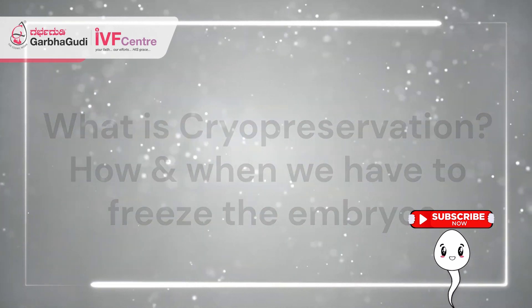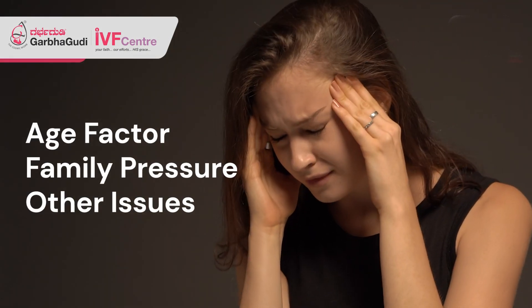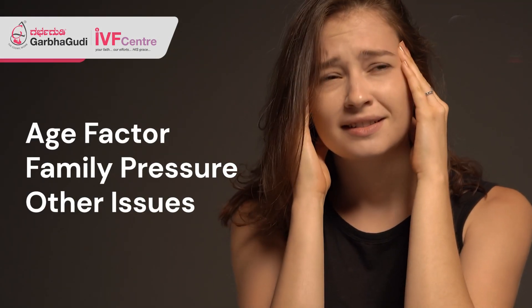Sometimes what happens is, for females, the age factor, family pressure — everything will be there and they'll be so scared to add a new member to their families. So they'll be thinking: can I postpone my pregnancy? Is there any method to do that? So all those questions arise.